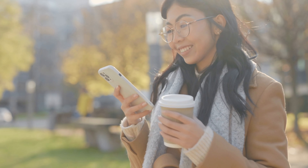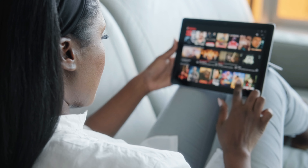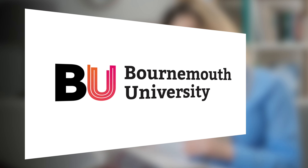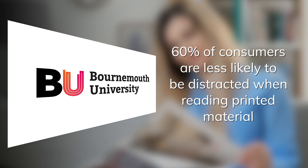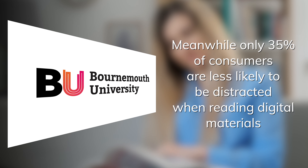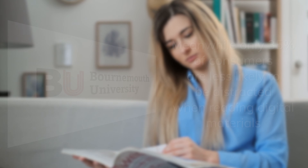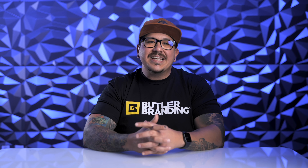With digital media you're always distracted and multitasking, which is why a Bournemouth University study showed that 60% of consumers don't do anything else at the same time when they're reading a magazine, as opposed to 35% for social media. So if you're a creative agency that's traditionally worked with print graphics and feels anxiety about switching fully to digital, rest assured — print isn't going anywhere anytime soon.